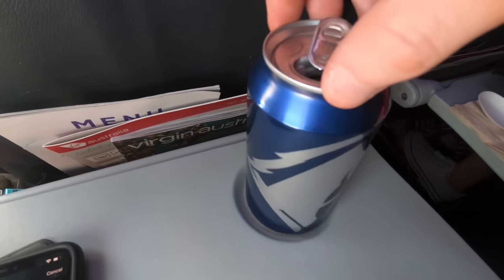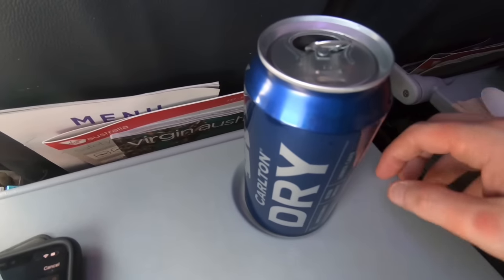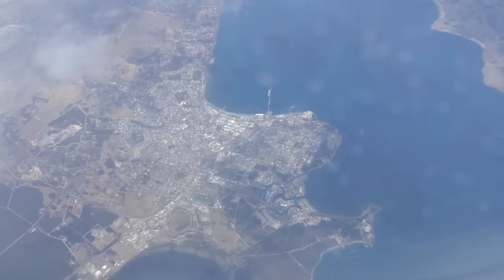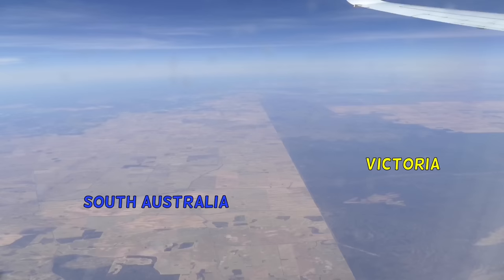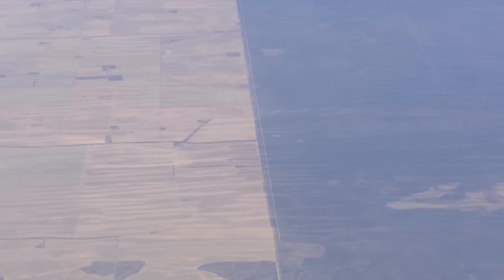Having had a solid lunch as we crossed the Great Australian Bight, I knocked back a beer as we crossed Port Lincoln, supposedly one of Australia's wealthiest towns. Remember from my Jetstar video that you can see the state border between South Australia and Victoria? Well I obviously filmed it a second time — not quite sure why — I guess it's just so unusual to see a land border from the air.